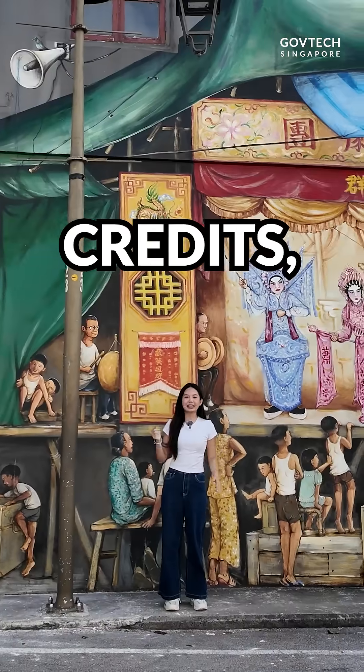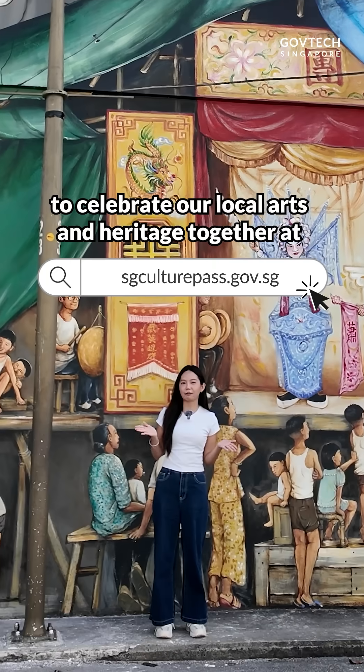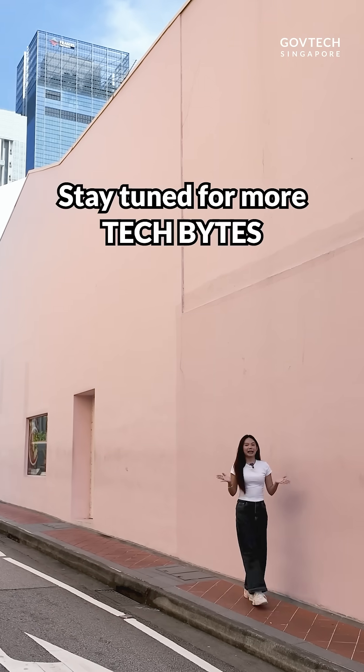If you're still waiting to use your credits, this is your sign to celebrate our local arts and heritage together at sgculturepass.gov.sg. Stay tuned for more TechBytes!